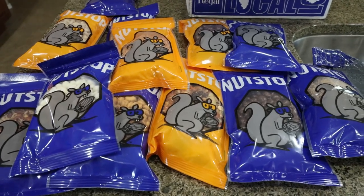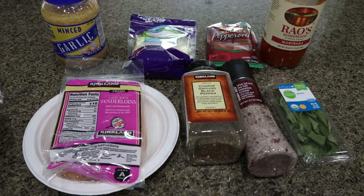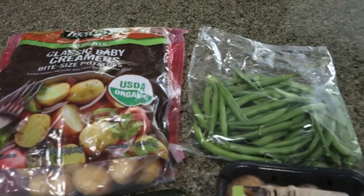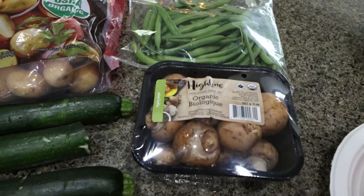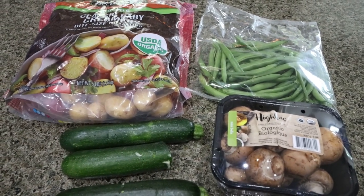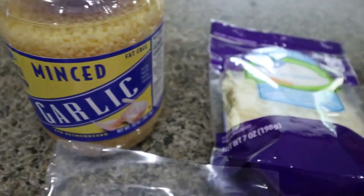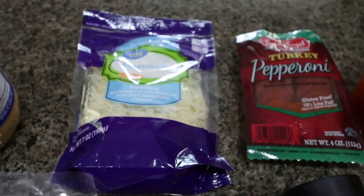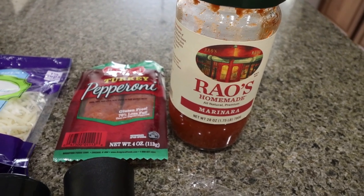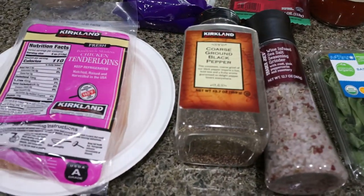For dinner tonight I'm making a one-pan pizza chicken — I'm really excited for this, lots and lots of protein. We're going to pair that with some roasted potatoes and I'm going to roast up some fresh organic green beans, organic mushrooms, and organic zucchini — all from my Imperfect Foods box. Here's what you'll need for the pizza chicken: minced garlic, mozzarella cheese, turkey pepperoni, marinara sauce of your choice, fresh basil, salt, pepper, and of course some chicken.